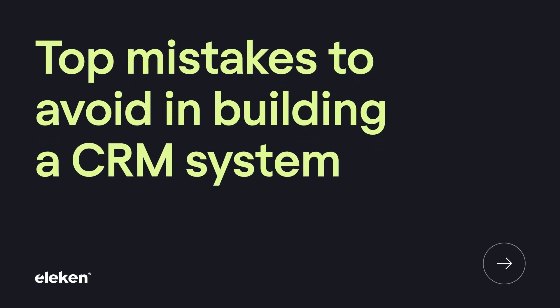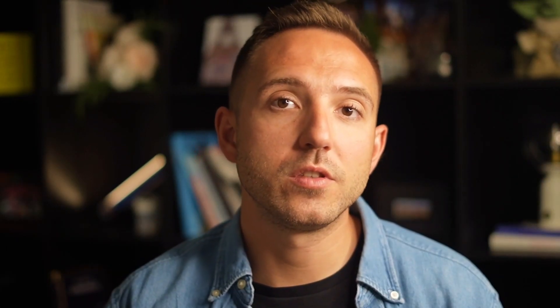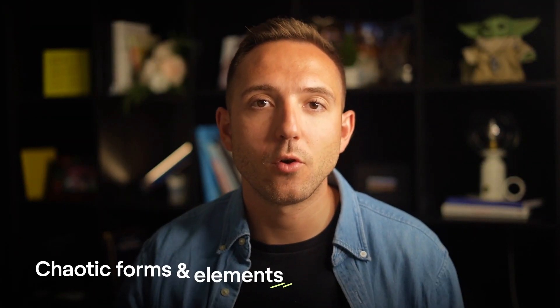Let me share the top mistakes to avoid in building a CRM system, which I often notice when working with clients on redesigning their existing CRMs. First, confusing navigation. The simpler the user flow, the quicker users can find necessary features or information. Data shows that employees spend around 8% of their time searching for the information they need to proceed with their tasks. Good CRM UX aims to decrease that percentage, ideally to zero. The next pitfall is chaotic forms and elements.